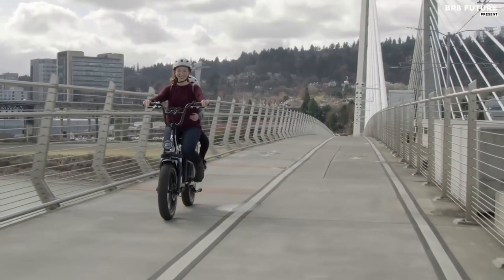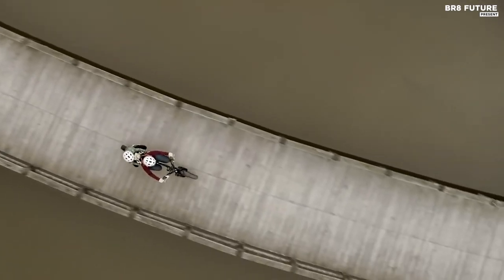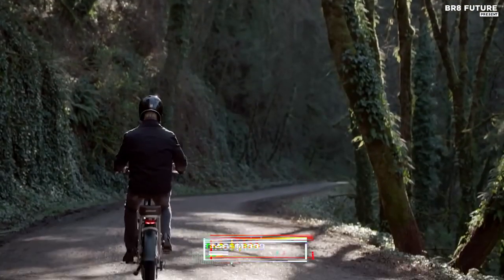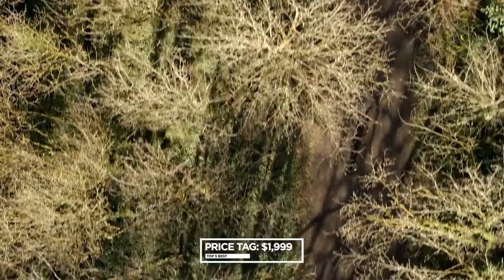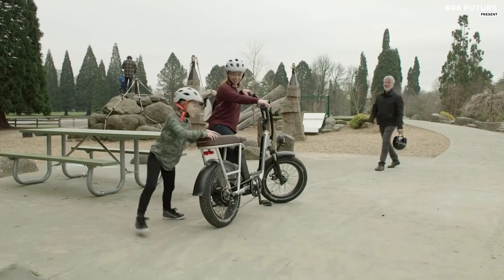With a reputation for reliability and predictable power delivery, the RadRunner Plus is a controlled ride you can count on. At $1,999, it's a great investment for anyone looking to upgrade their biking experience.